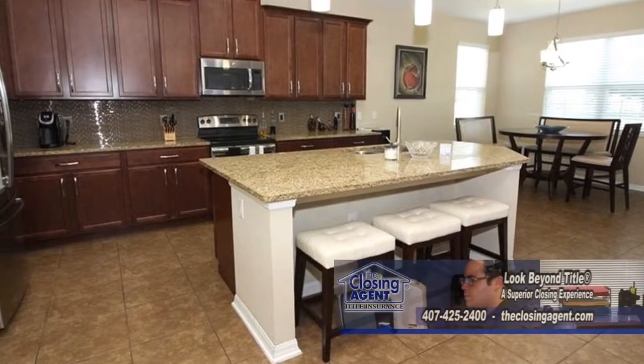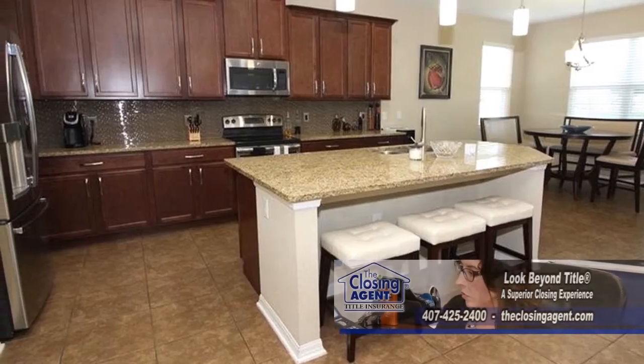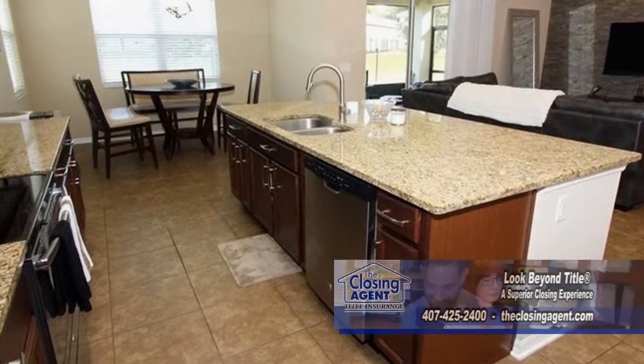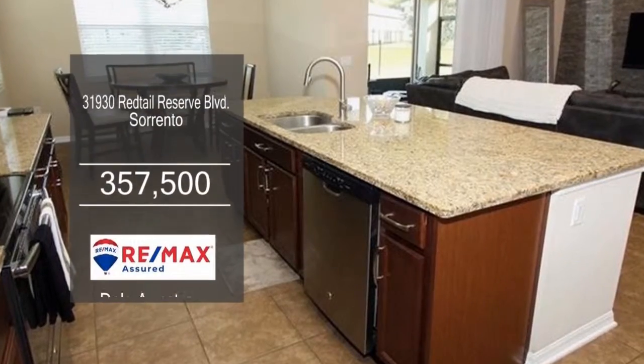The chef's kitchen features espresso cabinets, granite counters, and stainless steel appliances. Entertaining is easy with a large island with a breakfast bar and a dinette area.